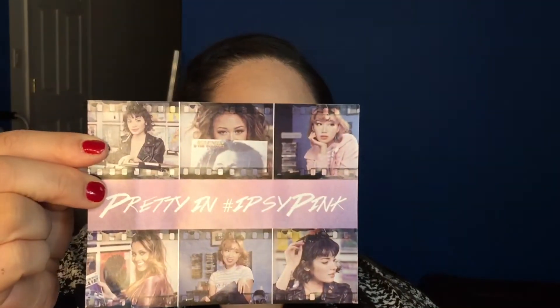I guess because it's February, it's for Valentine's Day. It comes with a little card that says 'Pretty in hashtag Ipsy Pink,' and it has beautiful beauty gurus on there. It gives you a chance to win one year's worth of Glam Bag subscription — snap a photo of your Glam Bag goodies, share using hashtag Ipsy, hashtag February Glam Bag, hashtag Sweepstakes on Twitter, Facebook, and Instagram, and tag your beautiful besties.